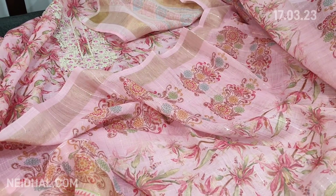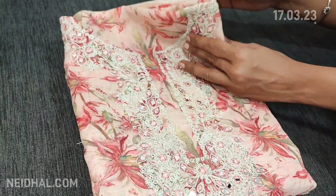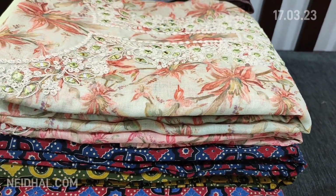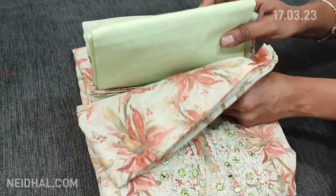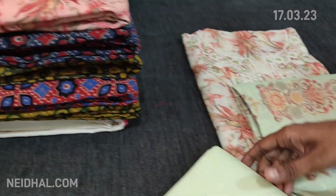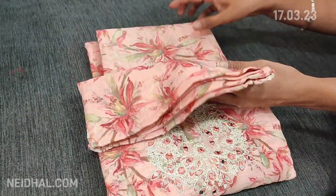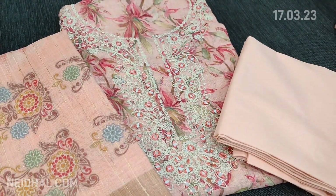The cost of this linen material is ₹1699. We have multiple colors all in pastel shades. The next color is pale peach — a very pretty shade that looks very classy. The third color is pastel green in premium linen with matching cotton bottom and dupatta. The fourth color is a peachish pink — the first was pastel pink and this one is peachish pink. The cost of the set is ₹1699.